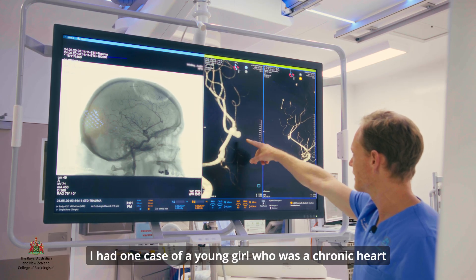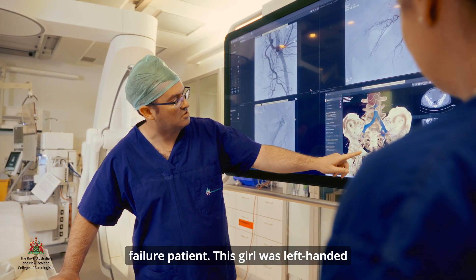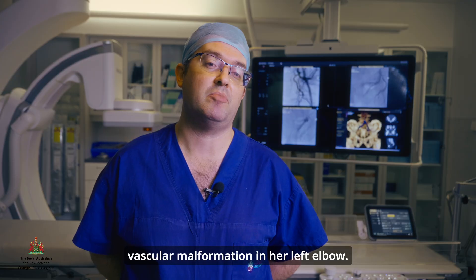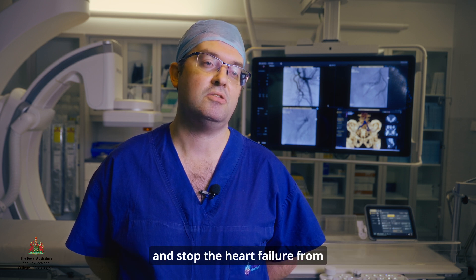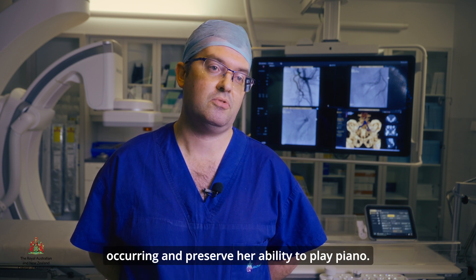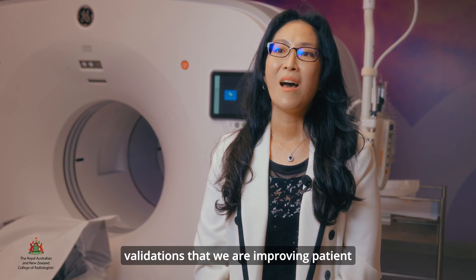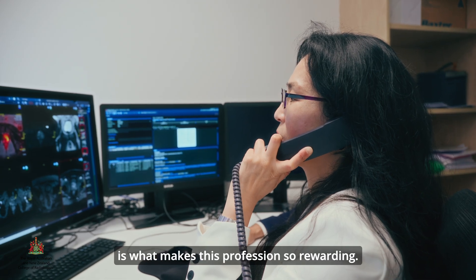I had one case of a young girl who was a chronic heart failure patient. She was left-handed and a piano player, and she ended up having a large vascular malformation in her left elbow. We were able to successfully block off that malformation, stop the heart failure from occurring, and preserve her ability to play piano. She was very grateful. It is these positive validations — improving patient outcomes and making a difference in people's lives — that makes this profession so rewarding.